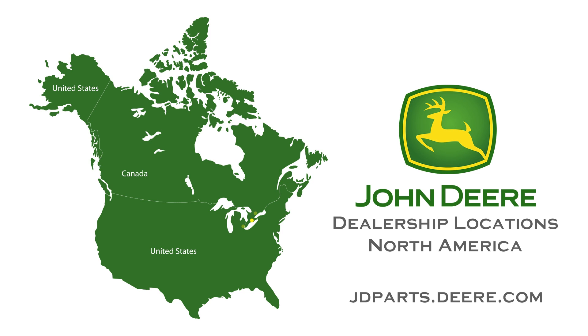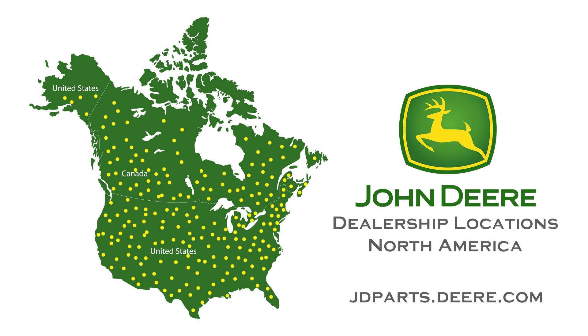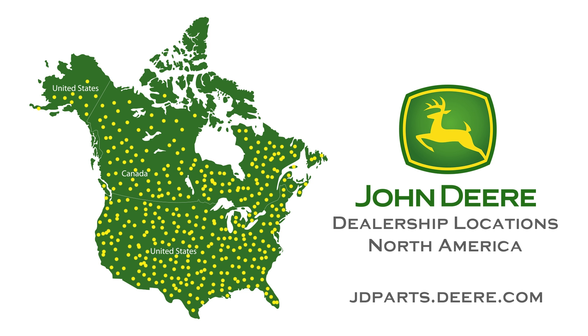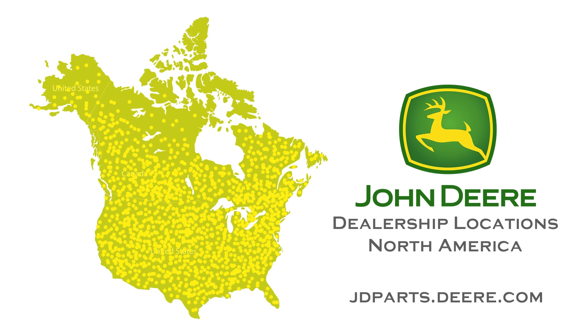If engine parts are required, John Deere has over 4,800 locations worldwide, 2,950 of which are located in North America. Parts can be ordered online through jdparts.deere.com if you prefer, and delivery is usually next day.